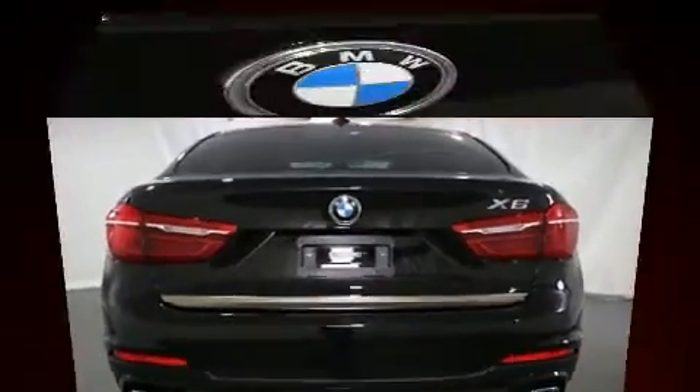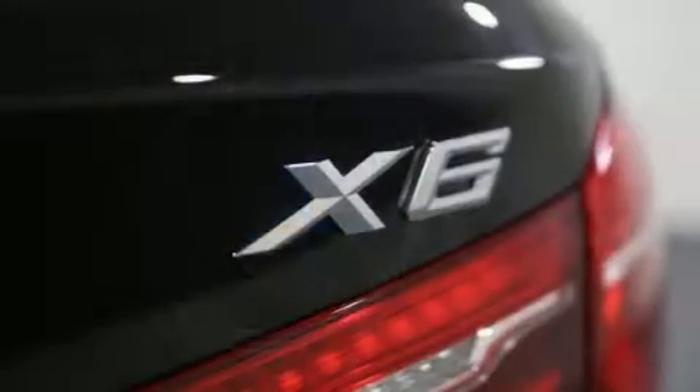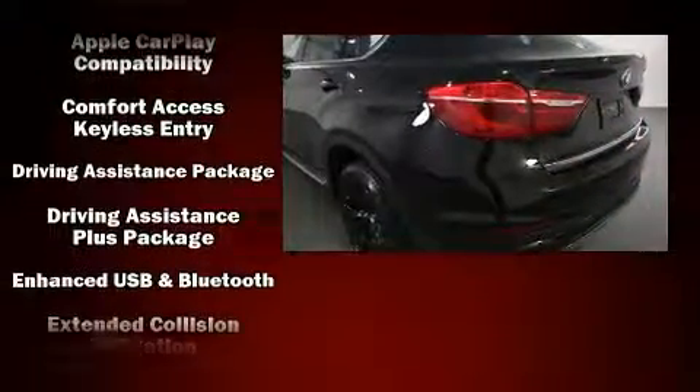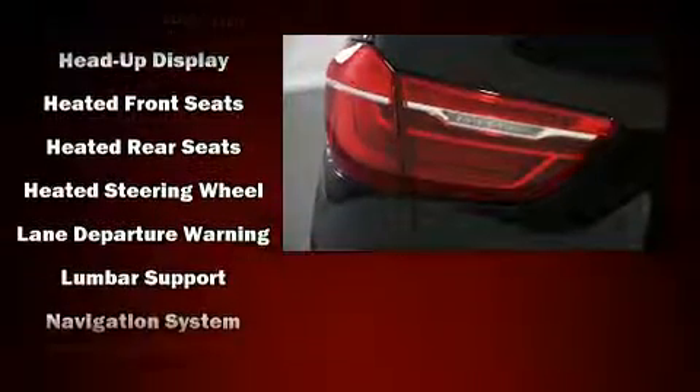Audio features include a CD player with MP3 capability, a 20-gigabyte hard drive, and 15 speakers, yielding maximum audio versatility. Safety equipment has been integrated throughout, including a security system, an emergency communication system, and four-wheel disc brakes with ABS.